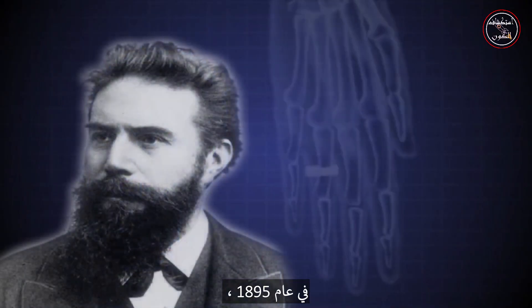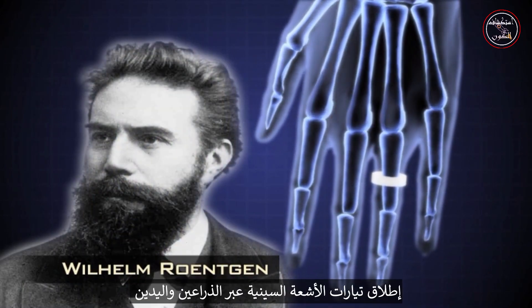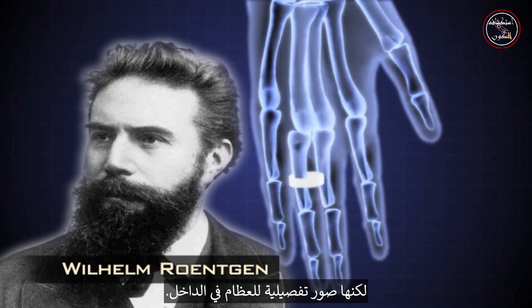In 1895, Wilhelm Röntgen discovered that firing streams of x-rays through arms and hands created eerie but detailed images of the bones inside.